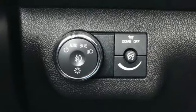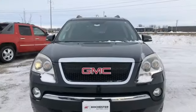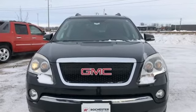Smart capabilities, strong performance, GMC. You need to drive it to believe it. See it for yourself today.